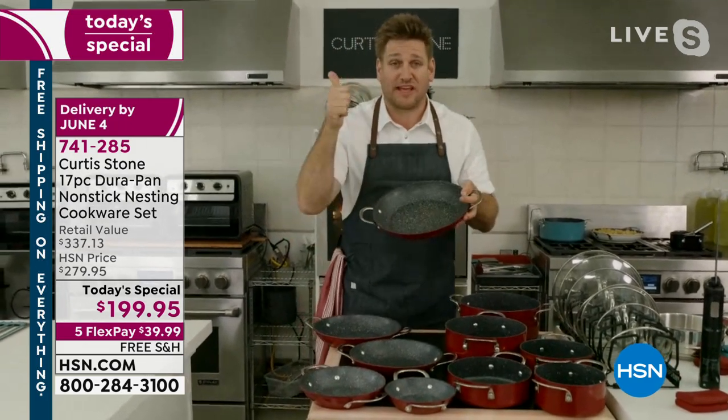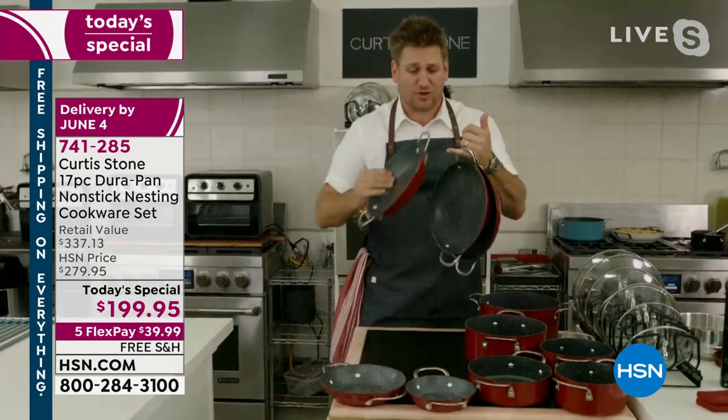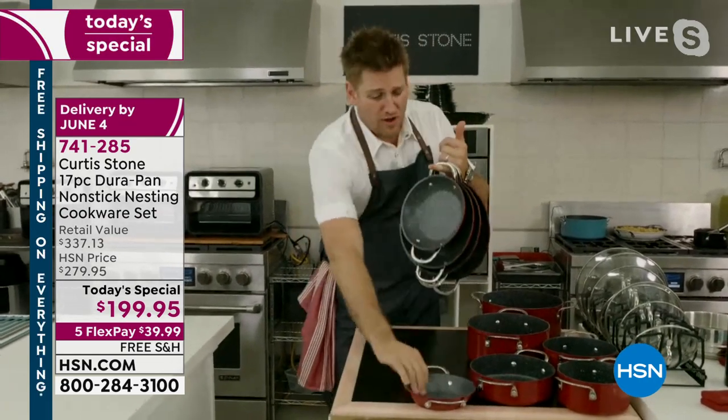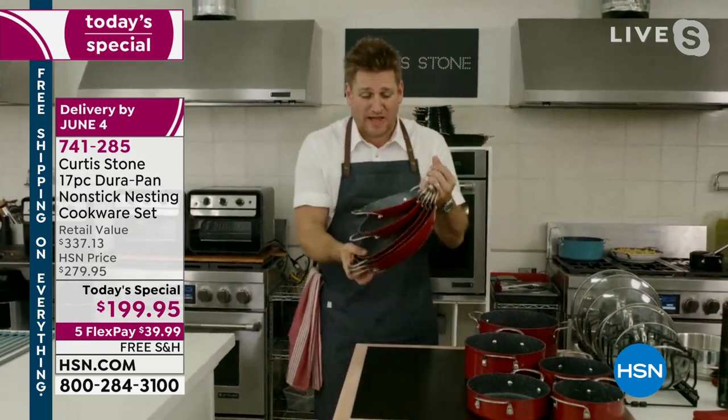It's forged aluminum, so you get even heat and fast heat. Talk about lightweight — one, two, three, four, five pans on my pinky. That's how lightweight this cookware is.